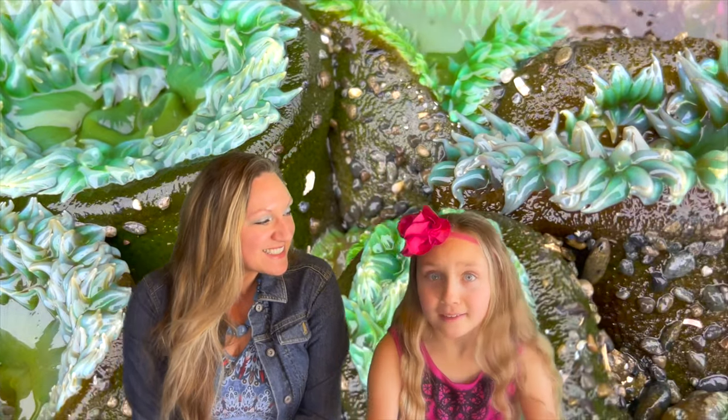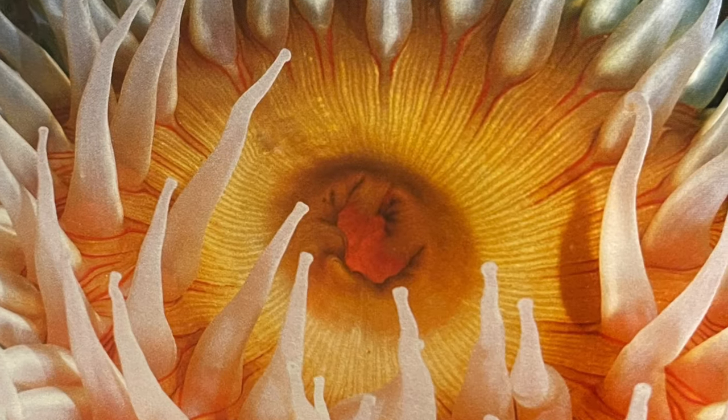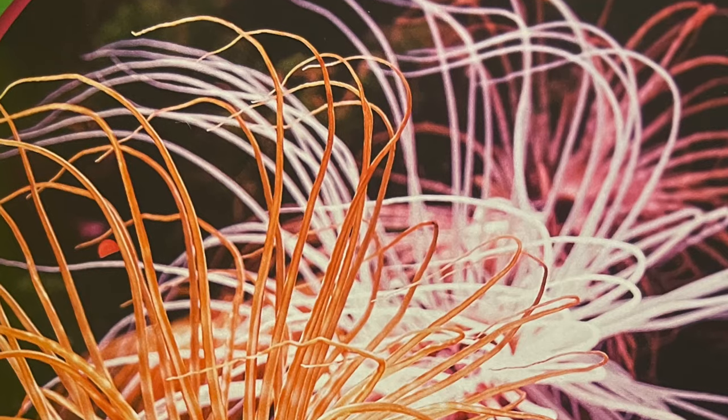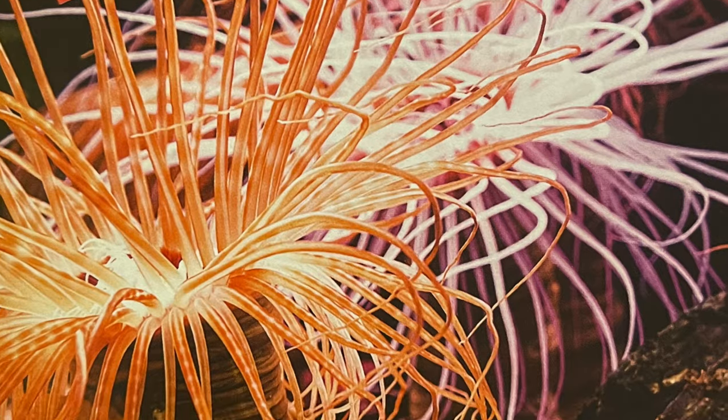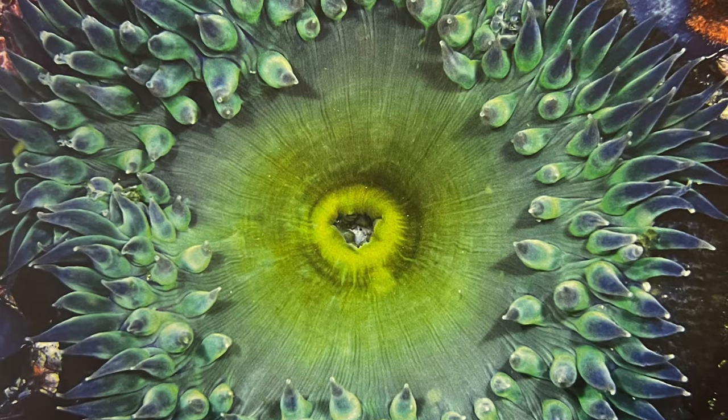Are you ready to draw these beautiful creatures? I sure am — let's do it! I'm going to draw two different views and two different kinds of sea anemones: a side view with one that has longer tentacles, and a top view with one that has shorter tentacles.